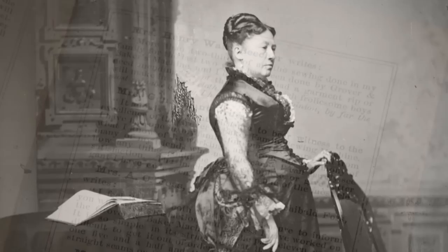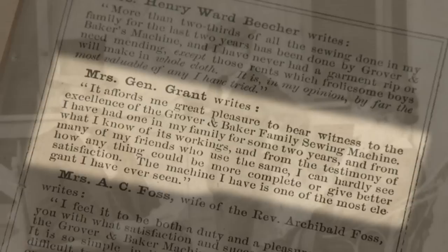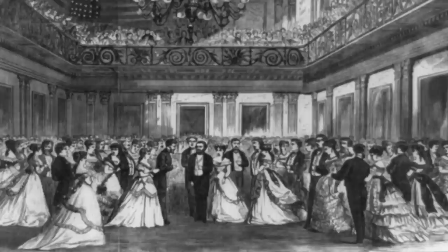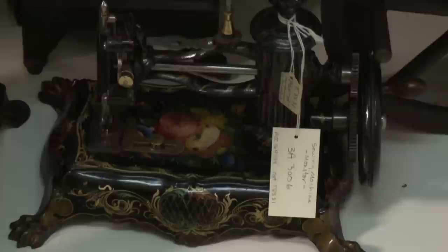It affords me great pleasure to bear witness to the excellence of the Grover and Baker sewing machine. I have had one in my home for some two years, and from what I know of its workings and from the testimonies of many of my friends who use the same, I can hardly see how anything could be more complete or give better satisfaction. Sewing machines were luxury items but they became a necessity, and by the 1870s the sewing machine was well established throughout the world.